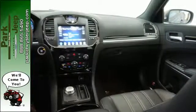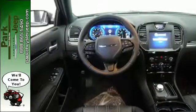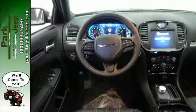And ride with confidence with all-speed traction control and a Parkview rear backup camera. The roomy family sedan with the performance you deserve.